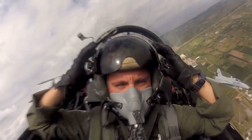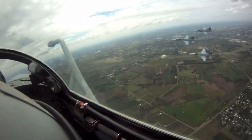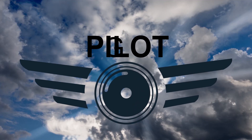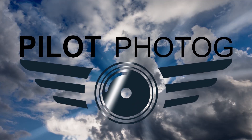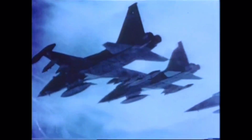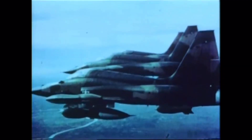Let's take a look at how the Freedom Fighter became a Tiger. Before we get started, make sure and check out the first video in this series which goes over the origins of the F-5 and the development of the A and B models.